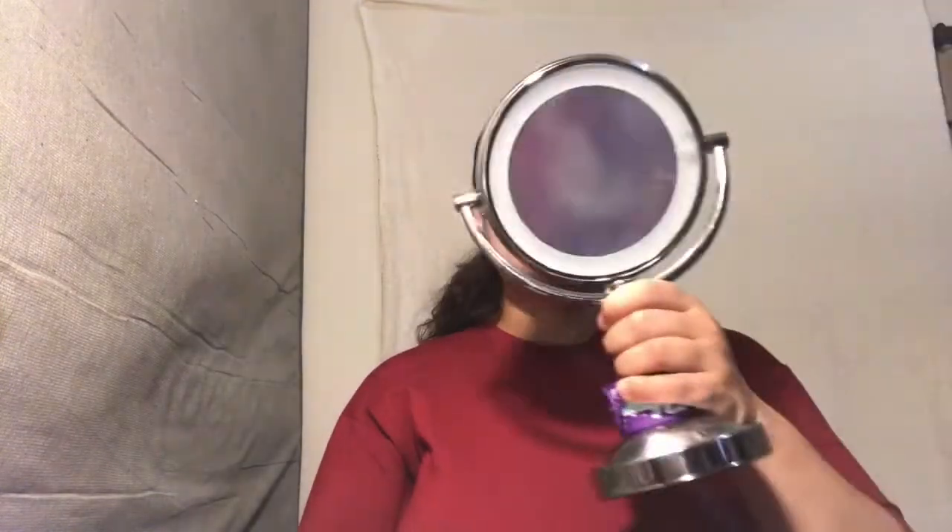I used my e.l.f. concealer to brighten up certain parts of my face. Then I used my Billion Dollar Brush Club Foundation brush to make sure everything was evenly blended into my skin and looked seamless, so this look can look beautiful — because I be trying to slay the game.